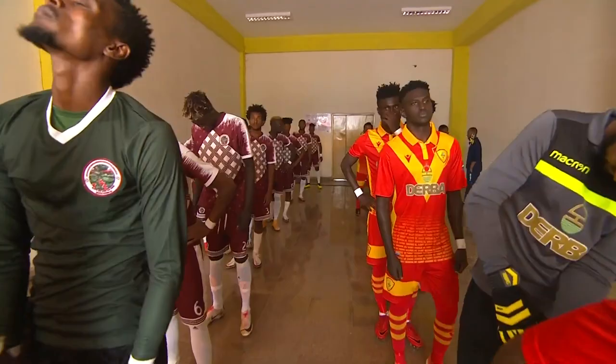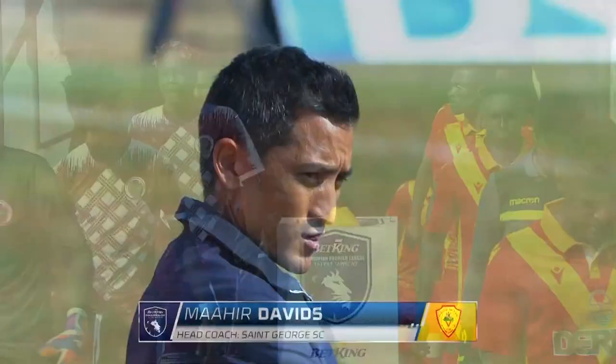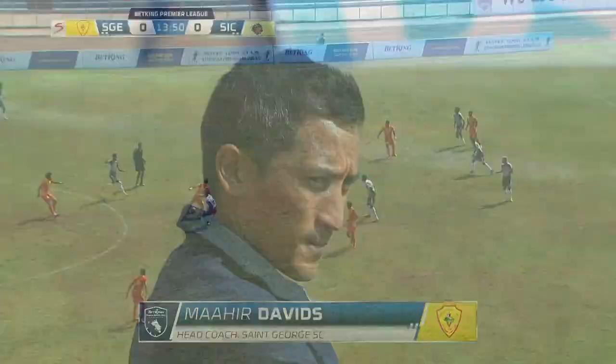Good morning and welcome to Jima City. St. George, probably one of the most winning teams of the Ethiopian Premier League, will be playing Sidama Buna.